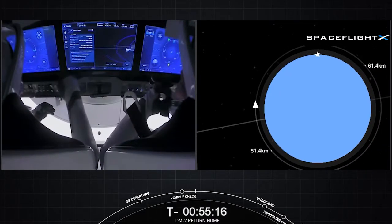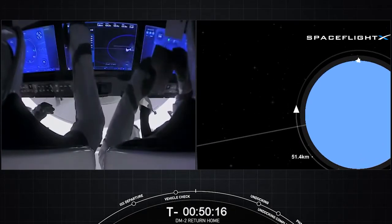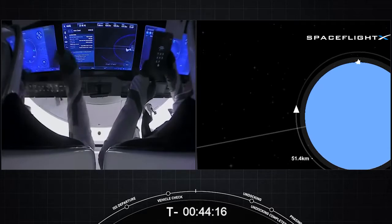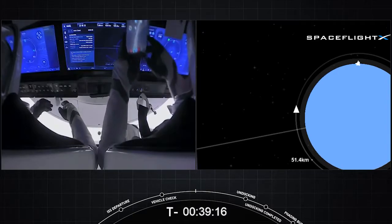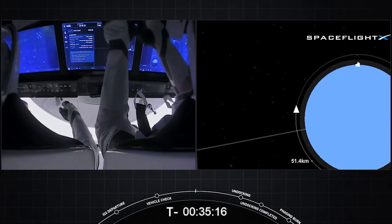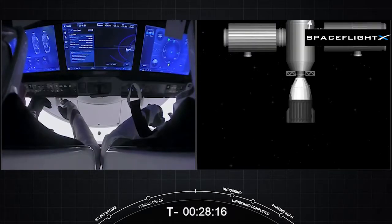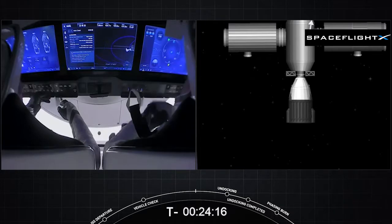You can see they're checking out all their screens. The crew will actually be monitoring during the departure portion of the flight. On the way up, they had a couple of opportunities to perform some manual flight tests by piloting the vehicle, seeing how it would fly if they ever had to. But fortunately, it is an autonomous vehicle. The goal is that the astronauts are along for the ride, there to monitor and step in if anything were to go wrong — but it should be an autonomous flight home.